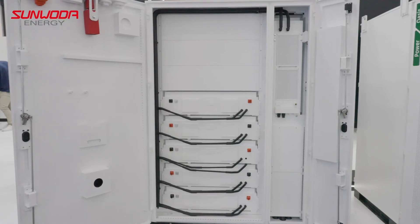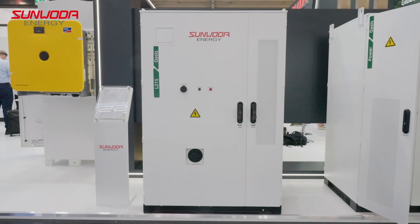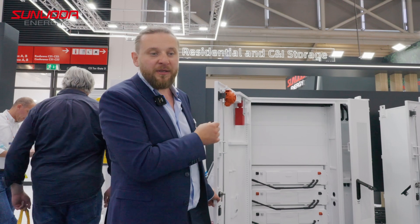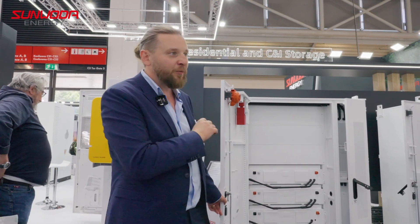This is the perfectly fitting battery for it. We call this the Oasis L215. It is liquid cooled, a very modern cell — 280 amp hour cell — a very efficient system. We can go up to 1C, no problem.